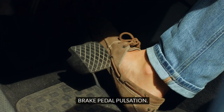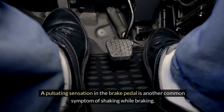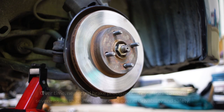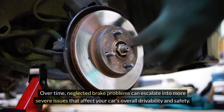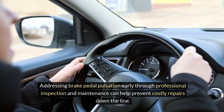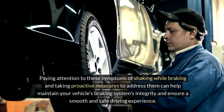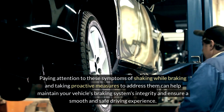Brake pedal pulsation. A pulsating sensation in the brake pedal is another common symptom of shaking while braking. This pulsation can indicate issues such as uneven brake pad wear, brake rotor damage, or worn-out brake components. Over time, neglected brake problems can escalate into more severe issues that affect your car's overall drivability and safety. Addressing brake pedal pulsation early through professional inspection and maintenance can help prevent costly repairs down the line.